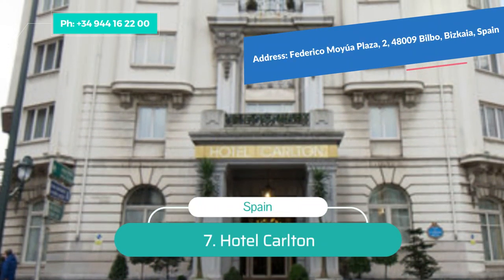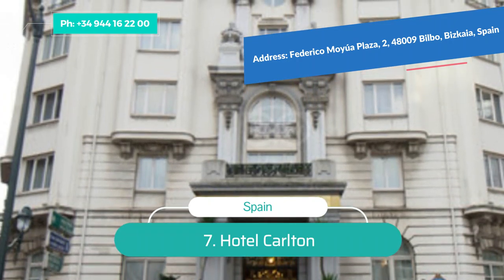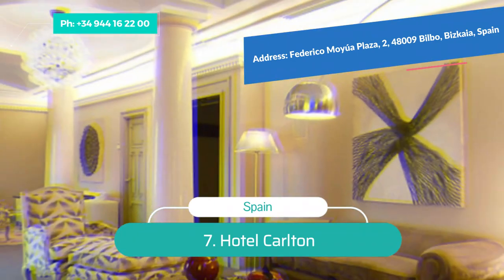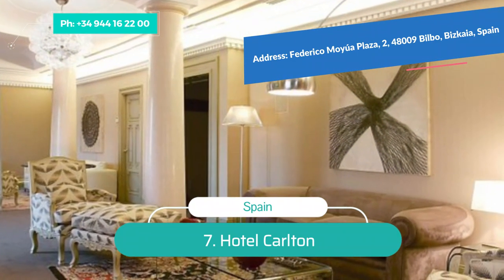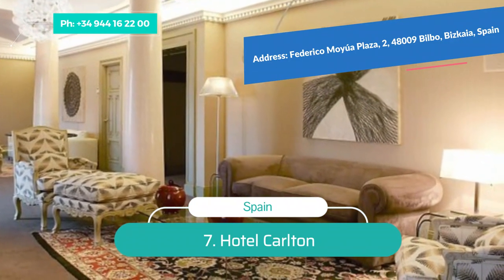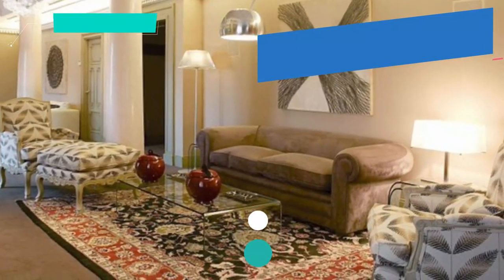The hotel's La Ria restaurant offers a range of modern Basque cuisine, while La Orilla Bar offers live music, sushi, and cocktails with great river views. Number 7: Hotel Carlton. The elegant five-star Hotel Carlton is located in the heart of Bilbao on Plaza Federico Moyua. Step inside and you'll feel like you've stepped into a palace, with old-world charm, chandeliers, and marble columns. The rooms are stylish, classic, and elegant, and the hotel has a restaurant serving the best Basque cuisine.